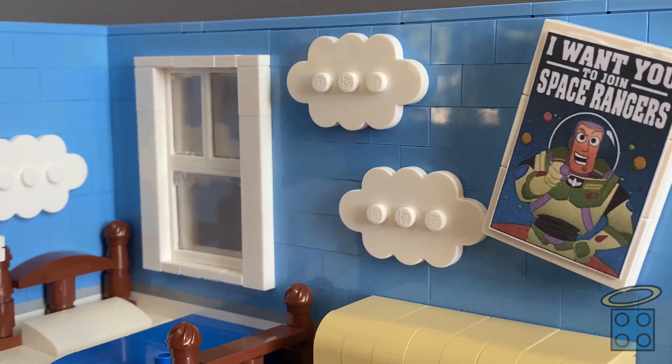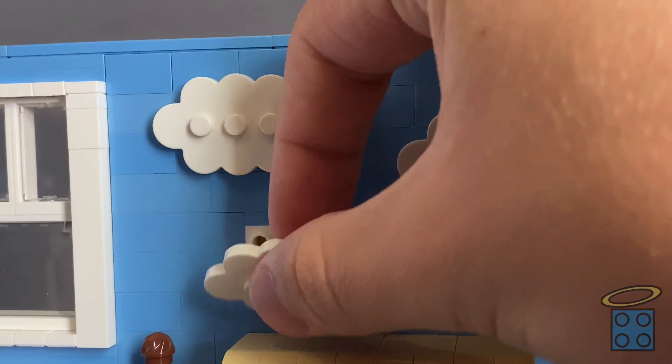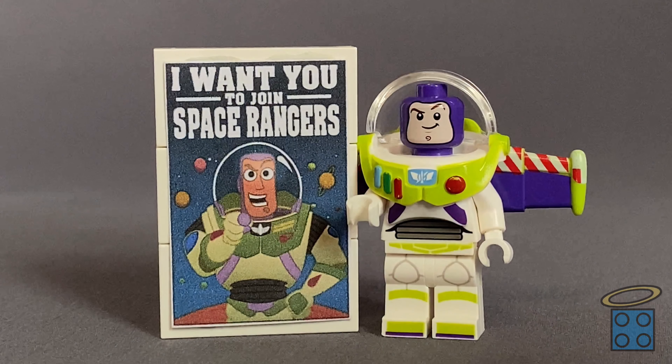Onto the room itself, one of the main things I wanted to nail in this MOC was the iconic cloudy sky wallpaper. I accomplished this by simply attaching these Unikitty cloud pieces to the sky blue walls with SNOT bricks. We also have a poster hanging on Andy's wall that says 'I want you to join Space Rangers,' and it has a Buzz Lightyear pointing a demanding finger at you — like Uncle Sam.